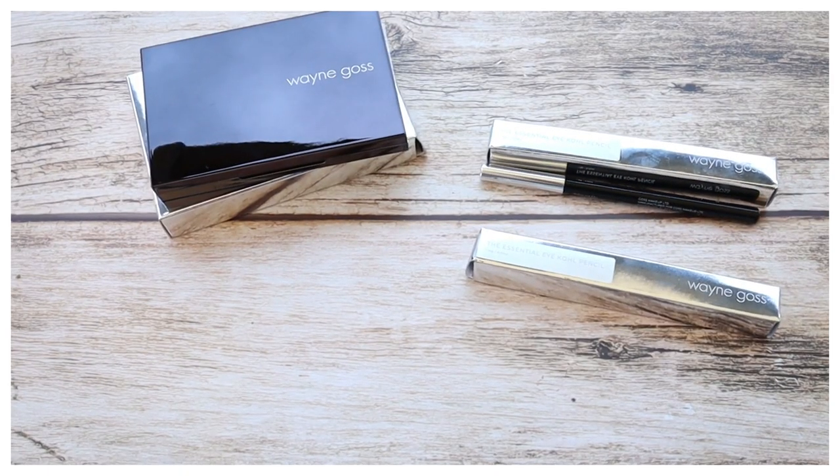I know there are already a few videos out about this collection, so today I'm not going to be doing swatches on my arm — you can find a million pictures of those already online. Today I'm just going to do a regular eye look with this palette for the first time. I haven't tried it yet. I'll also use the eyeliners he came out with, and we'll do a close-up so you can see what it looks like in real time on real skin.